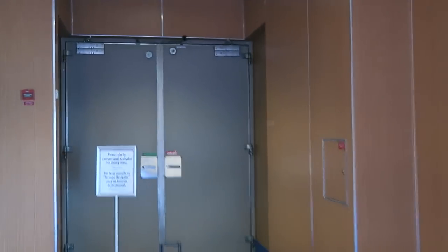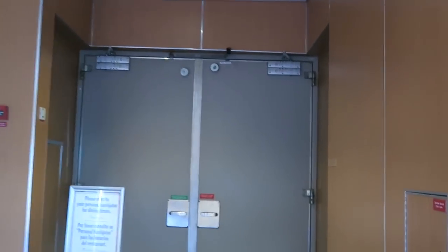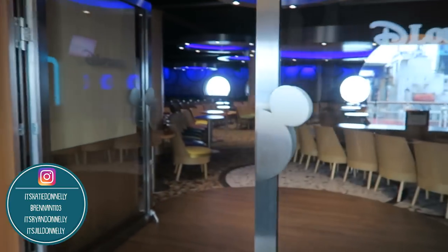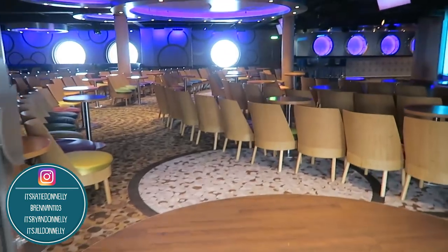This restaurant here is closed right now, but I will try to bring you back to it. This is the Animator's Palette, which is a really, really cool restaurant. And this is the D Lounge — this is super fun. This is another family lounge.